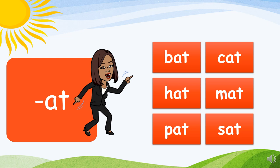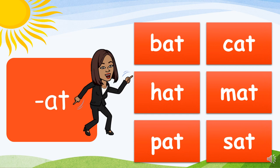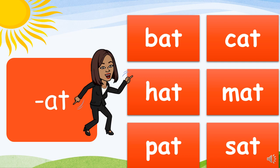Up first, the AT family. Each word in this series will have the same ending — we will simply change the beginning letter to create our rhyming words. Here we go! Great job, guys.